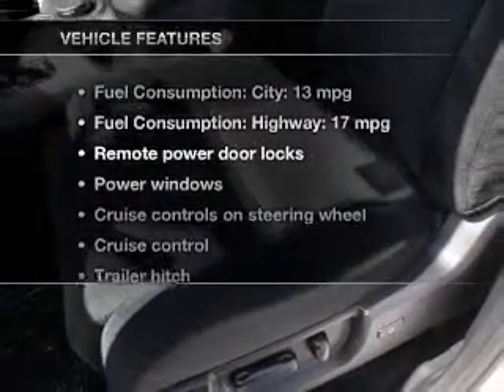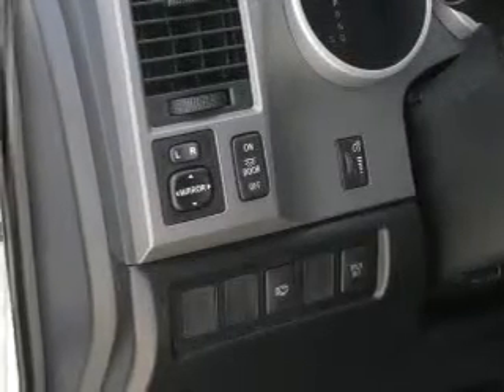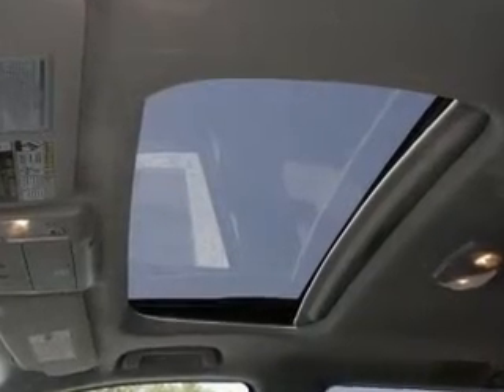And with these notable features, you won't want to miss out on the opportunity to own this amazing ride. Keyless entry. Power door locks. Power windows. Cruise control. Bluetooth wireless. An AM FM stereo with a CD player. A satellite radio.